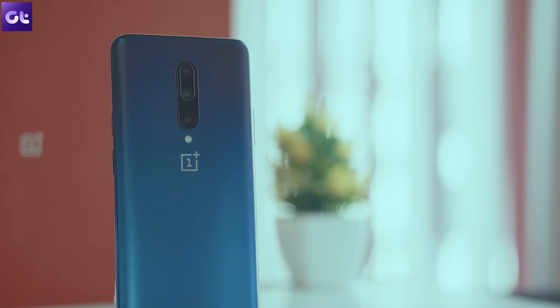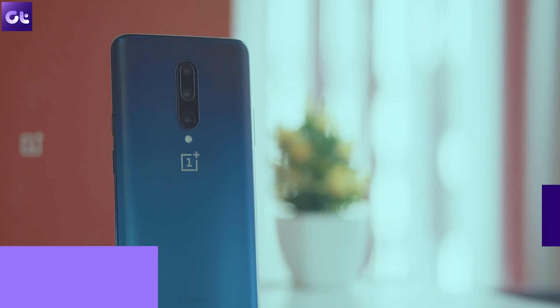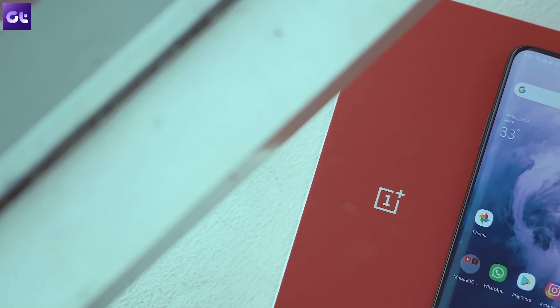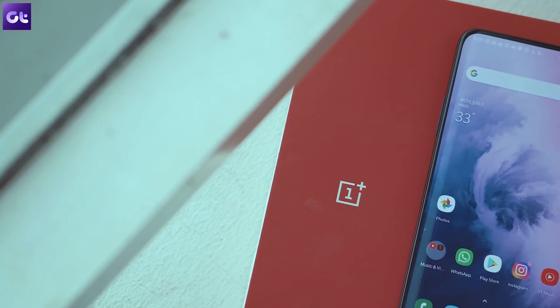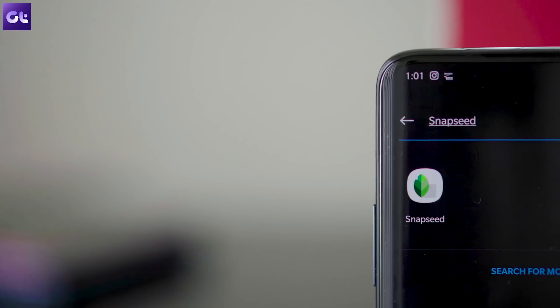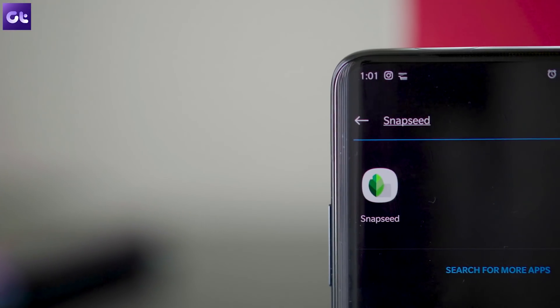Hey guys, this is Abhijit from Guiding Tech and let's get right to it. To kick things off, we will first talk about a couple of apps that I personally recommend for every Android device and not just OnePlus. And these apps are Snapseed and SMS Organizer.